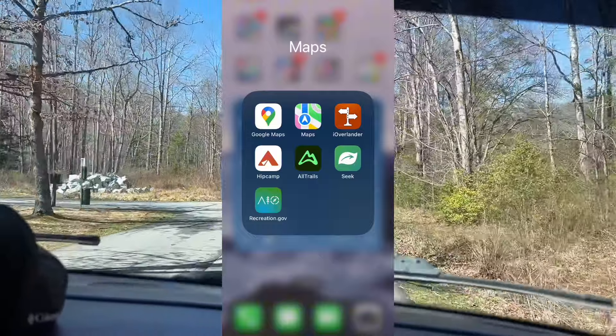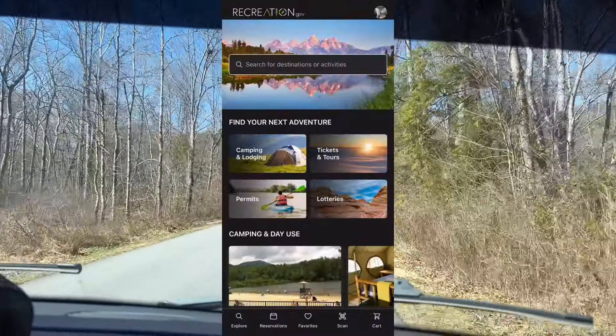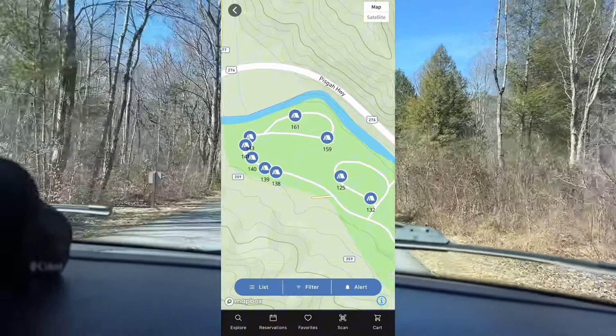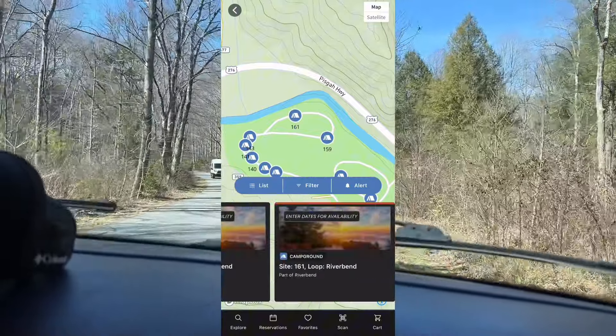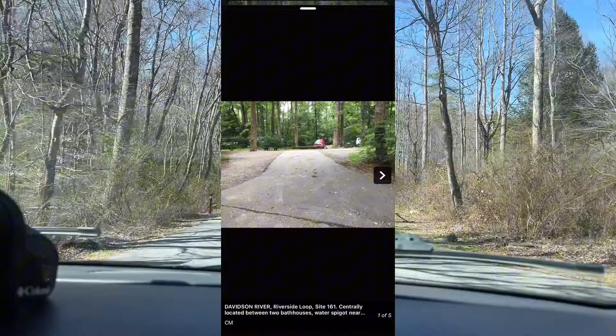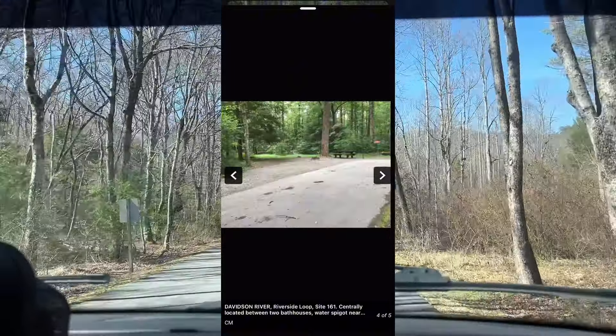I highly recommend downloading the Recreation.gov app. It is going to make your life so much easier when trying to book campsites. You can also get permits, really anything for national parks. What I love about this app is that you can just type in the park you're interested in — this is Davidson River in Pisgah National Forest. There's a map view and a list view with photos of each campsite within the campground, making it so much easier to do your research ahead of time.